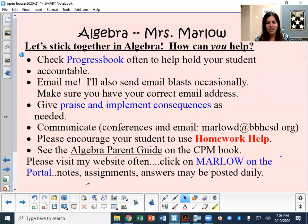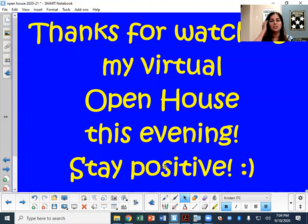There's also a parent guide on the CPM book — it can be used for you or for your child. They can look at the parent guide, which has additional examples with worked-out problems. That's often very helpful. You can click right on Marlowe on the portal page and you will see notes, assignments, and answers — some of those things are posted daily. Finally, I just want to thank you so much for watching. This year is the year we're going to stay positive and make this work. Thank you again, and let me know if I can help in any way.